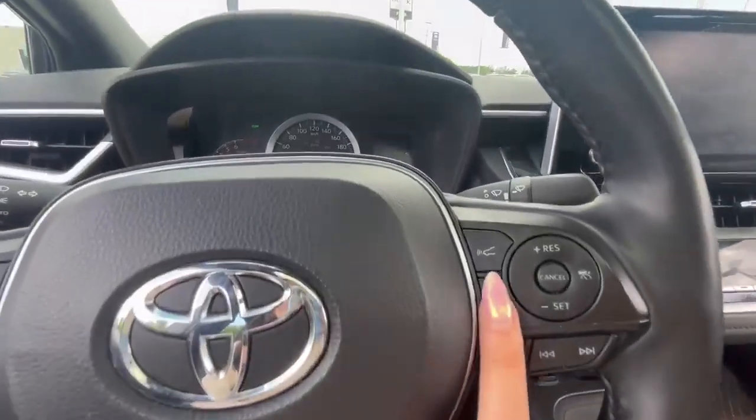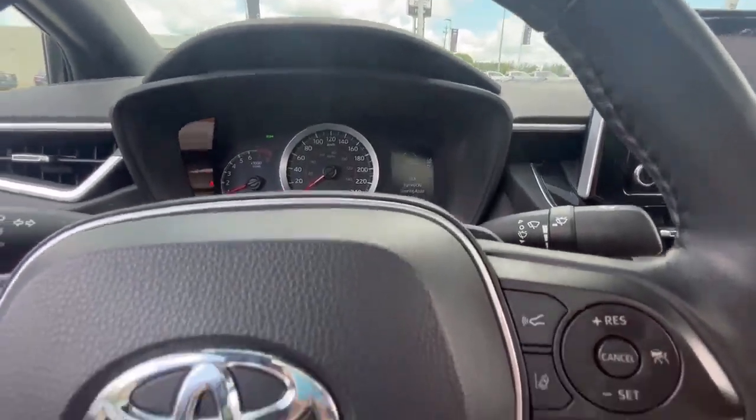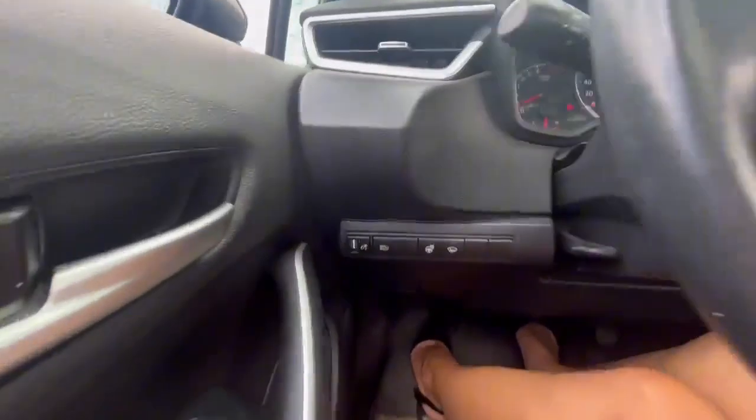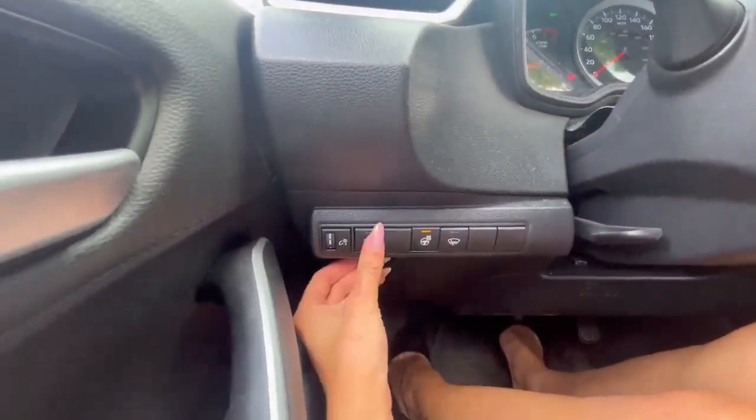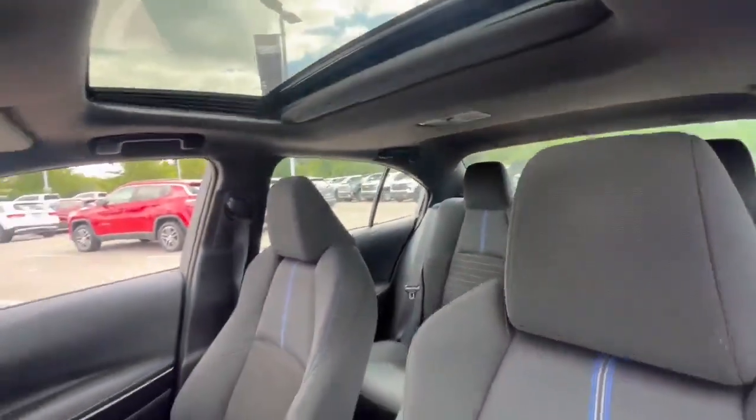You have a leather-wrapped steering wheel which is also equipped with lane assist as well as blind spot monitoring. Over here you'll have your heated steering and automatic high beams, and you'll have premium cloth throughout the vehicle.